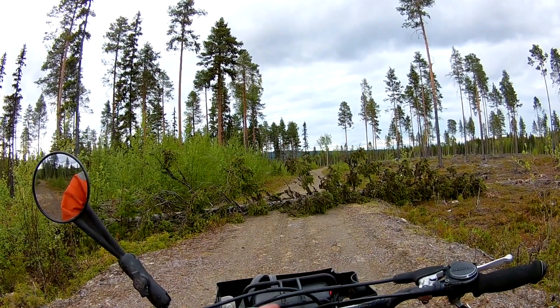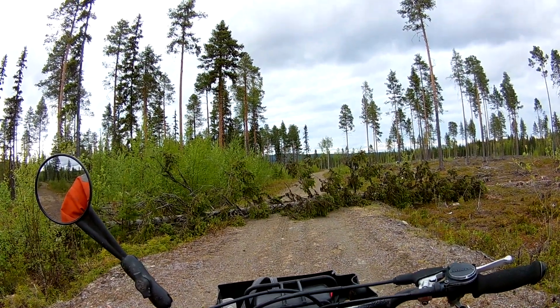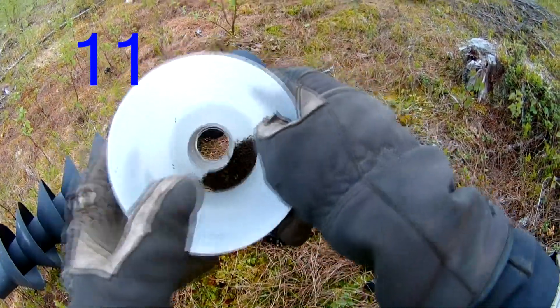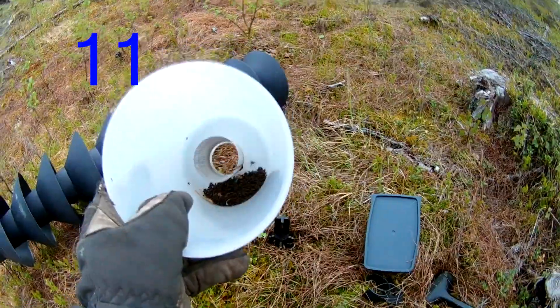There's also a wind-fallen — actually broken-off — spruce here, probably rotten at the bottom, and I will need to keep track of that one too.